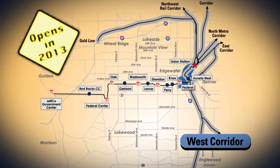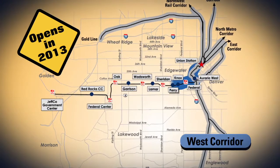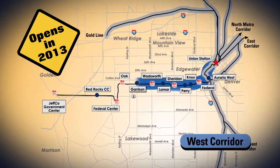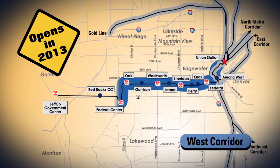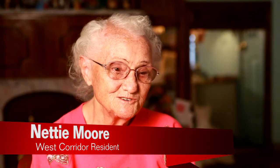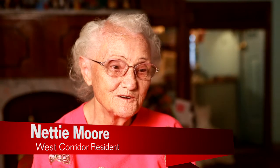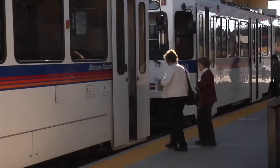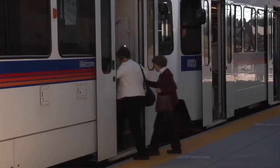The first rail line in construction is the West Corridor. Scheduled to open to the public in 2013, the West Corridor line will link downtown Denver with the western suburbs, ending at the Jefferson County Government Center. I grew up with the old streetcar that went to Golden, and that was transportation because we didn't have cars. We went to cars, and now we've got light rail, and now if I want to go to Golden, I can hop on the light rail and I'll get there. It's terrific.